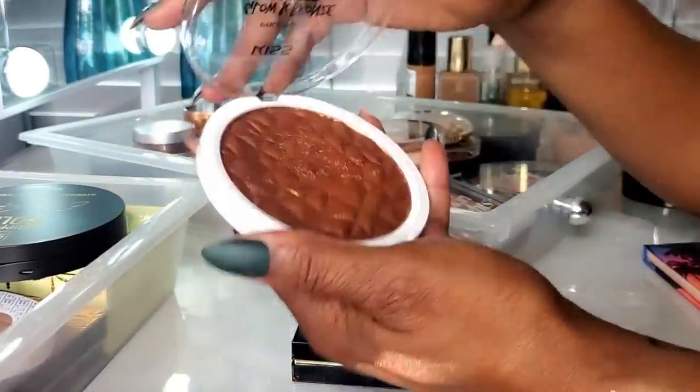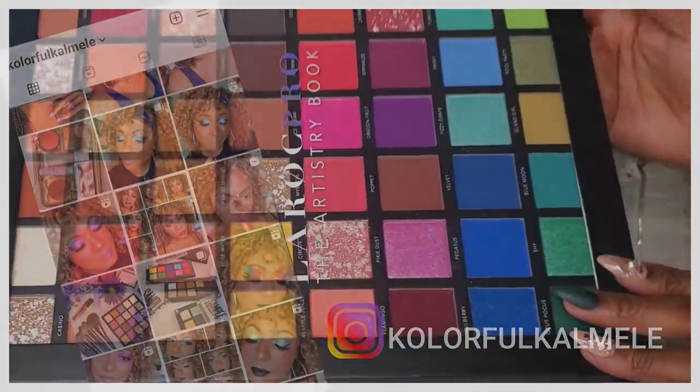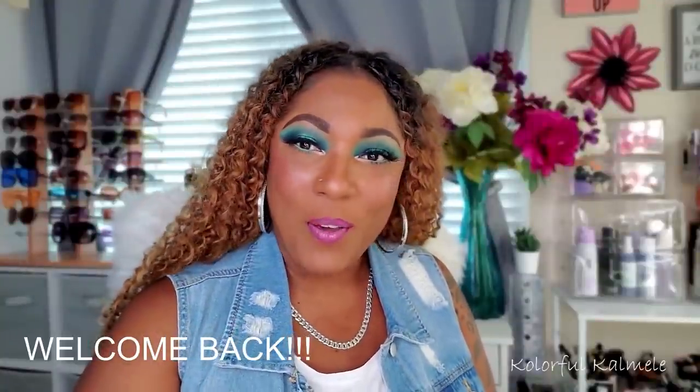Hi guys, welcome back. Today I wanted to share some of my favorite indie brand palettes. You guys know I love indie brands, so I have a lot of indie brand palettes. Of course, I can't show them all — that would just be crazy. But there are a few that are just really amazing to me. I love the formula. I created some of my best eye looks with them, and I wouldn't think twice about grabbing them.